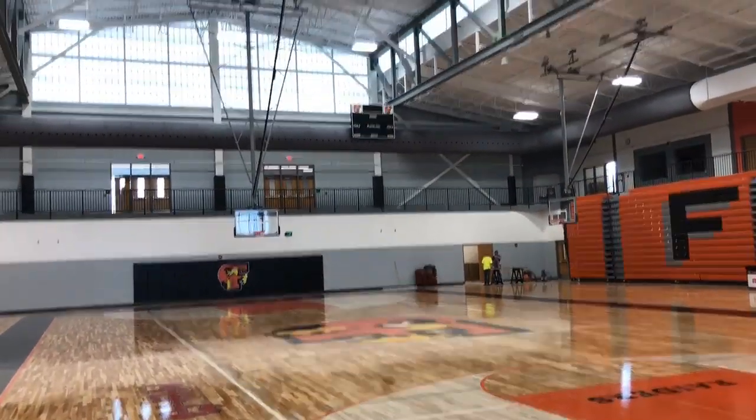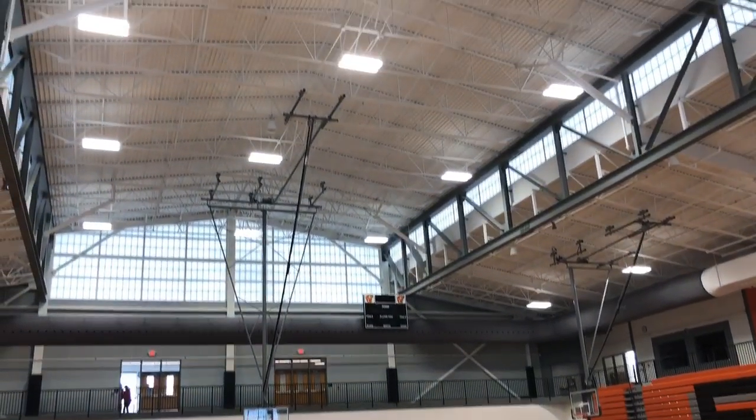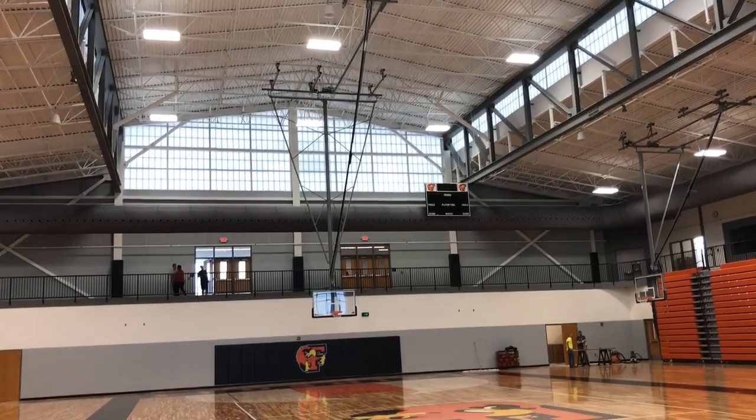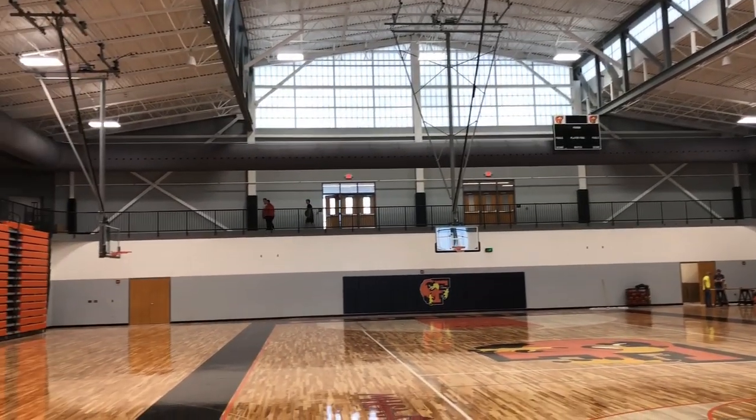You could practice punting in here, as high as that ceiling is. It takes four minutes for the baskets to come down.